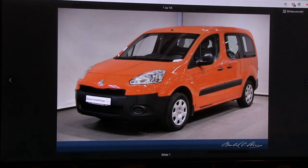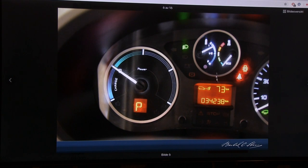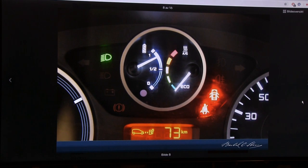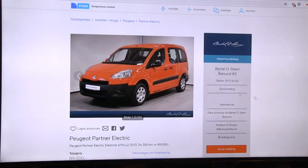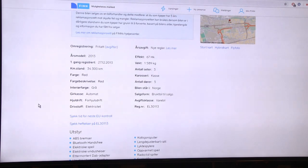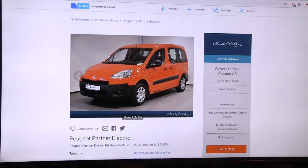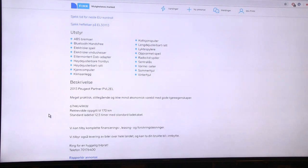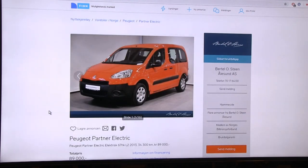Here's what I call a pizza car - a small Peugeot electric van. It seems like another compliance car, a fossil vehicle rebuilt to EV. It has way less space than the e-NV200. The van is 89,000 NOK, has 67 horsepower which feels underpowered for a vehicle weighing 1,600 kilos. I tested the Renault Kangoo and it also felt weak compared to e-NV200.